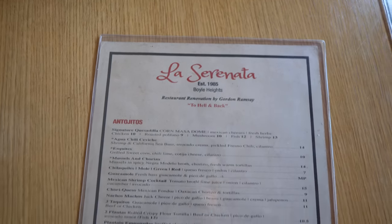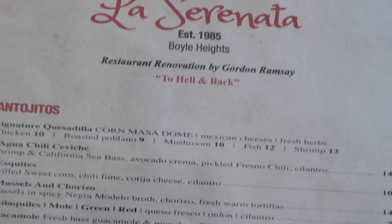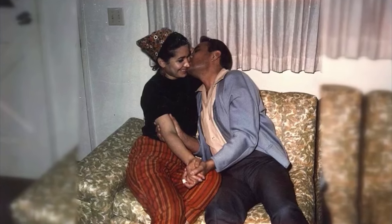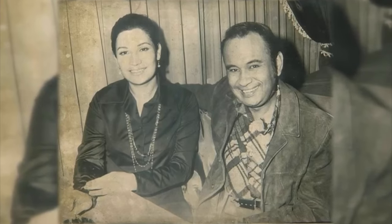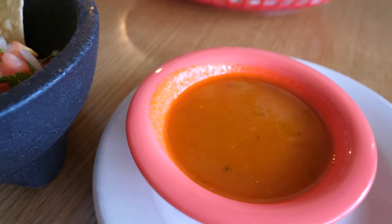Let's get some shots of this menu — we're going to try the stuff that's brand new for this place on the show. It says right there: 'Restaurant renovation by Gordon Ramsay — To Hell and Back.' A little history: this place was opened in 1985 by Aurora, the older woman in the back. Her husband opened it with her, then he passed away, so her son Marco started running the business. His wife is the one who seated us. They have not only a regular menu but also vegan options — you don't see that a lot.